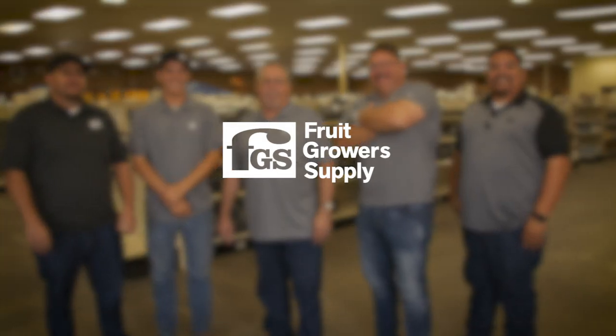Here at Fruit Grower Supply, you're going to get watered uniformly in your orchard.